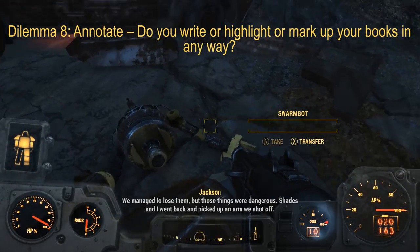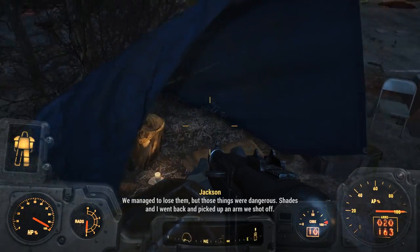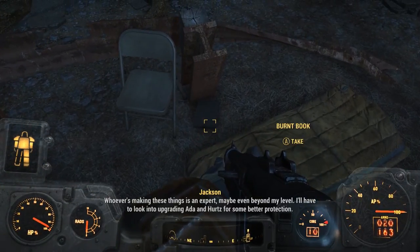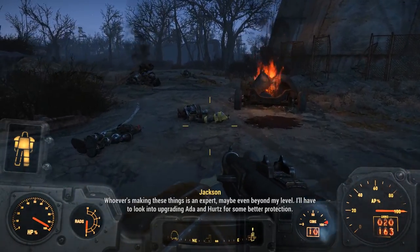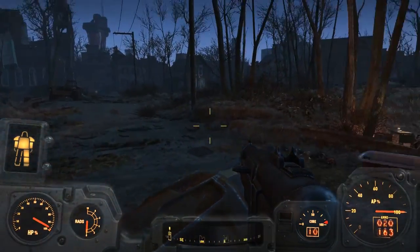Dilemma eight: annotate. Do you write, highlight, or mark up your books in any way? I don't. I used to in high school for required reading books because I had to go back and search for specific quotes, or we had to critically review everything and make everything into something that it probably wasn't. But no more — I didn't like doing it then and don't have an interest to do it now.